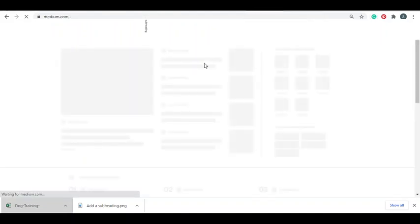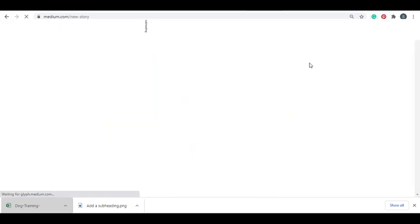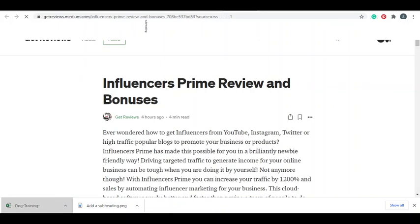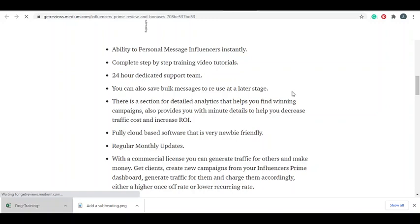We're going to use Medium for this, but in a different way than you may know. I've created a simple account with Medium - sign up, it'll prompt you to upgrade, don't upgrade. Before we write a story, we need to choose a keyword. Let me show a clear example: if you Google 'Influencers Prime Review', somebody has written an article on Medium four hours ago and it's already ranking in the number one spot. That shows the power of this website.